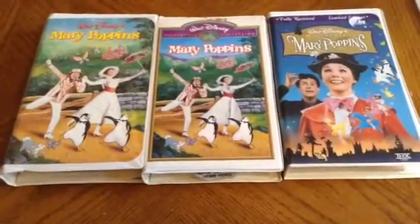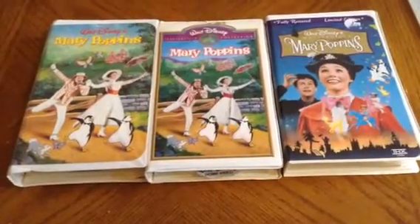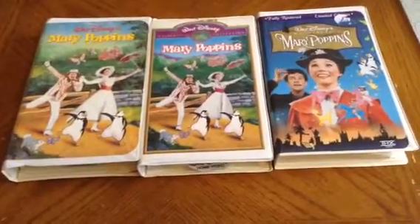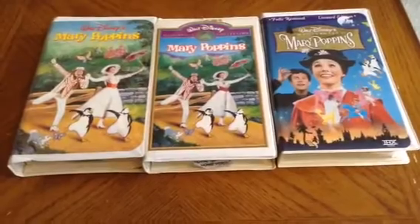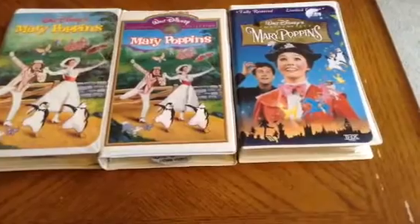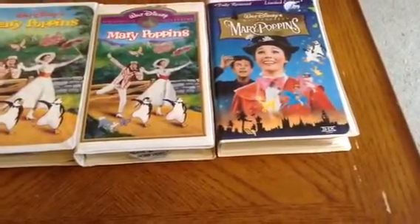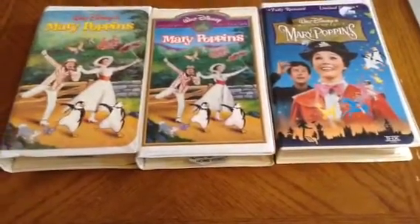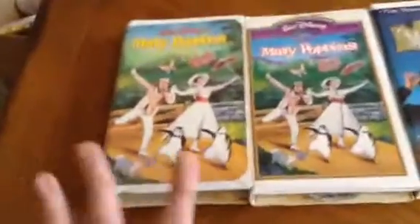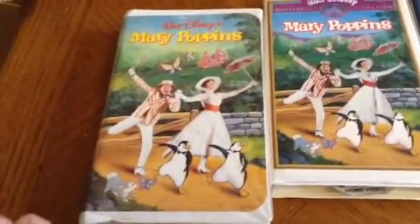Hey folks, this is Game Master Mike and we are going to do a VHS comparison of Mary Poppins. I got three VHS tapes of Mary Poppins which I want to show you all and do a comparison. I know there's another Mary Poppins on VHS released in the early 2000s which I do not have. But I have these three, starting with this one which I found at a book sale haul last January.